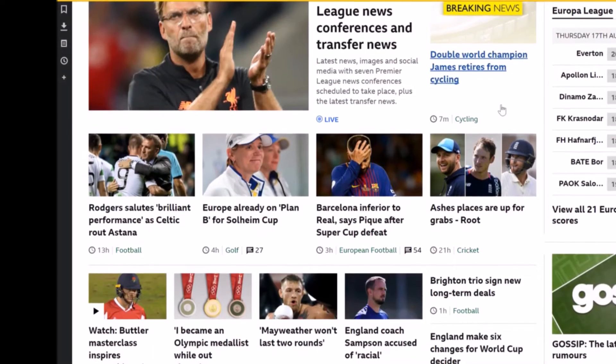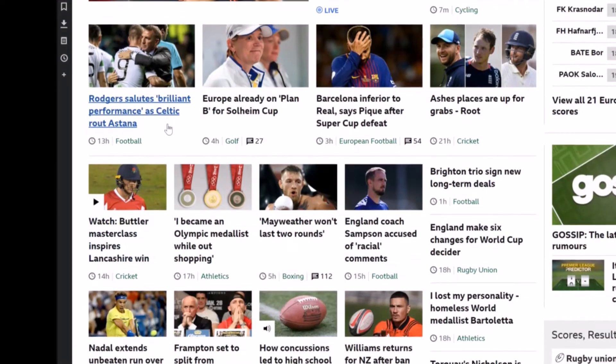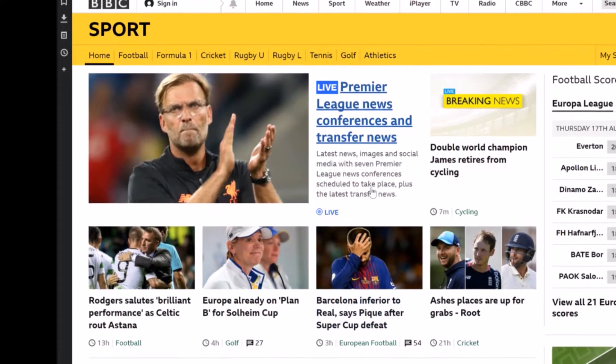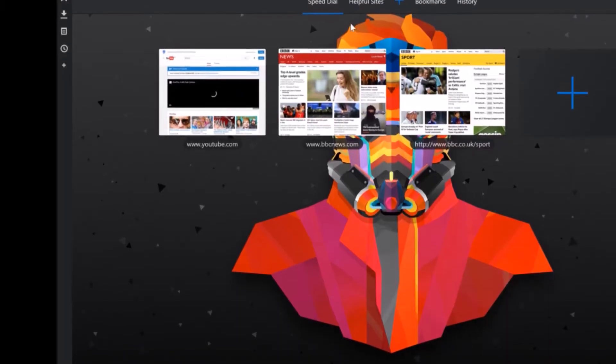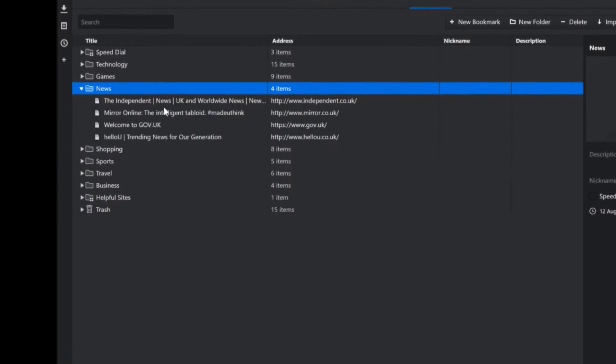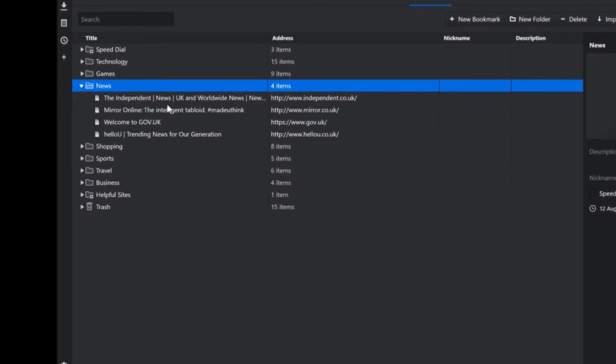A useful feature is the speed dial and folders on the home screen. On Chrome it just throws a bunch of your recent sites together, but on Vivaldi the home screen makes getting to your favourite sites quick and easy. A cool feature of Vivaldi is the taskbar changing colour to fit in with the site you're on. This works most of the time, but sometimes picks a weird colour on websites which have an image as their background rather than a stable colour.